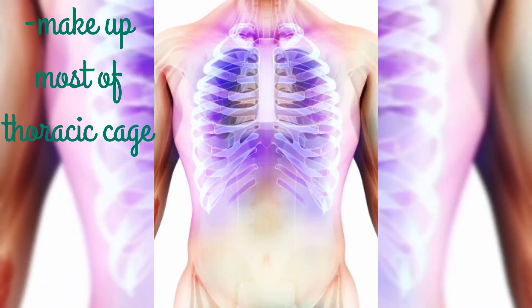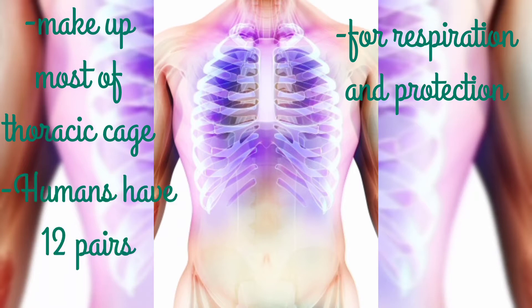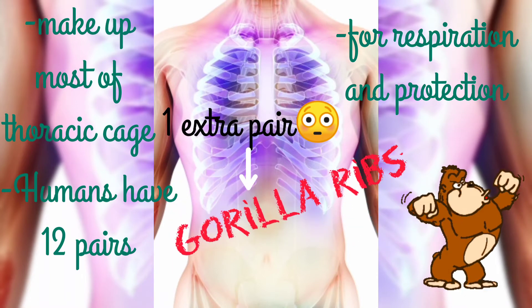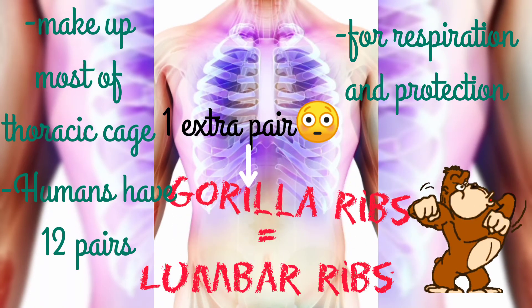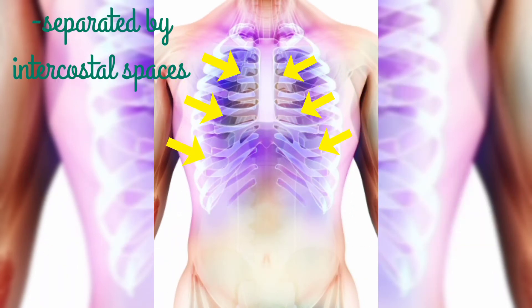The ribs make up most of the thoracic cage — they are the more obvious parts, and they function mostly for respiration and for protection. Humans have 12 pairs of ribs, but some people could have an extra pair of ribs called the gorilla ribs. You can't tell just by looking at a person, and there are no side effects as far as I know, so no biggie there. The gorilla ribs are also called lumbar ribs.